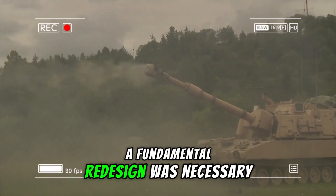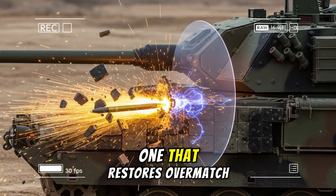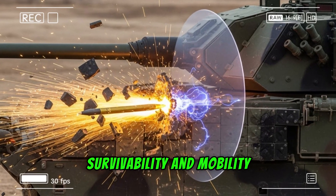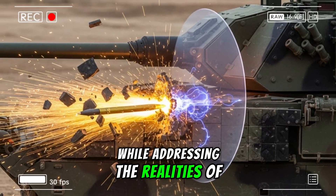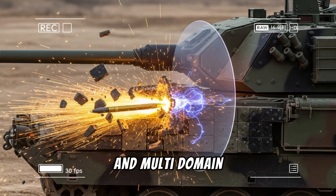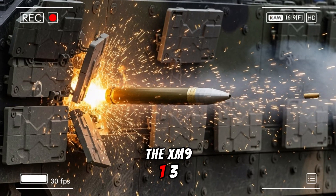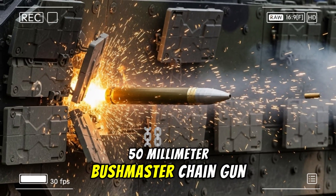A fundamental redesign was necessary, one that restores overmatch in lethality, survivability, and mobility while addressing the realities of contested logistics and multi-domain operations. This brings us to the XM913 50-millimeter Bushmaster Chaingun.